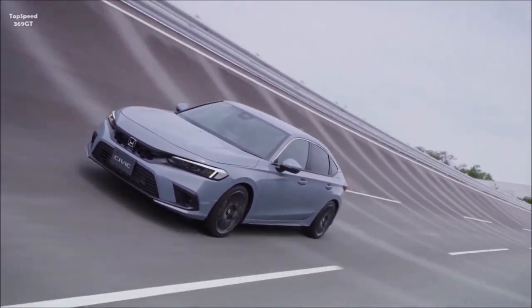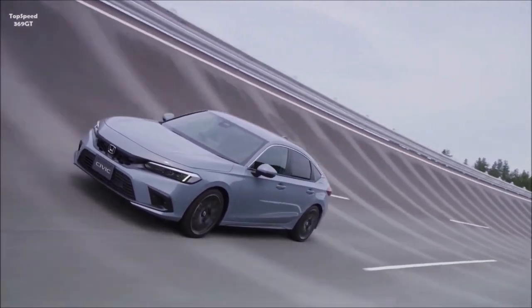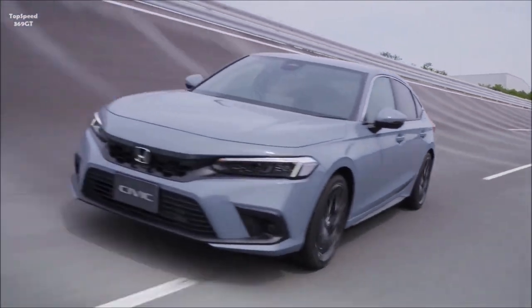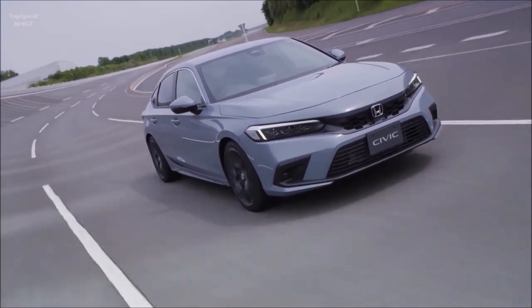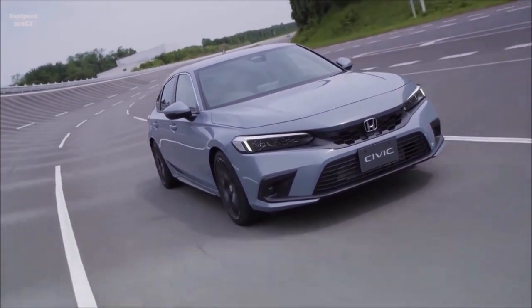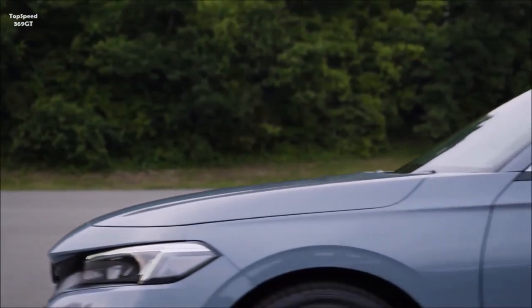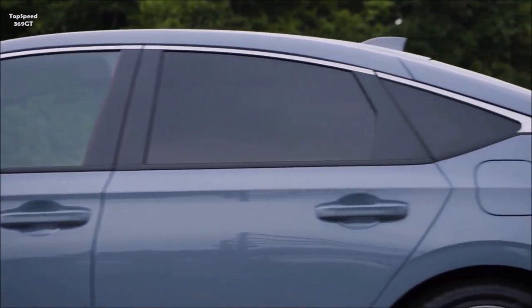Honda revealed the 2022 Civic Hatchback, the latest addition to the all-new 11th generation Civic lineup. Building on the 2022 Civic sedan that arrived in Honda dealerships earlier this month, the most fun-to-drive Civic hatchback ever combines striking, Euro-inspired exterior styling and five-door versatility with an even sportier driving experience. It will be built in the U.S. for the first time, with production to begin later this year at Honda's Greensburg, Indiana Auto Plant.